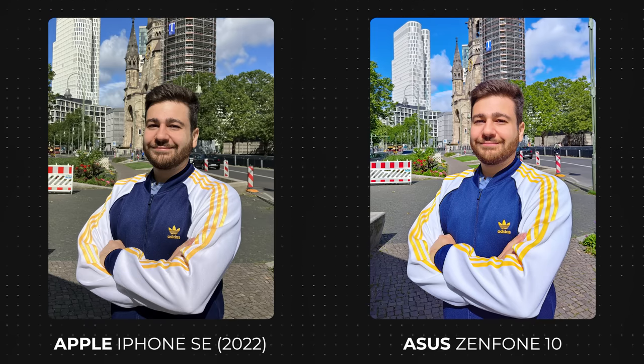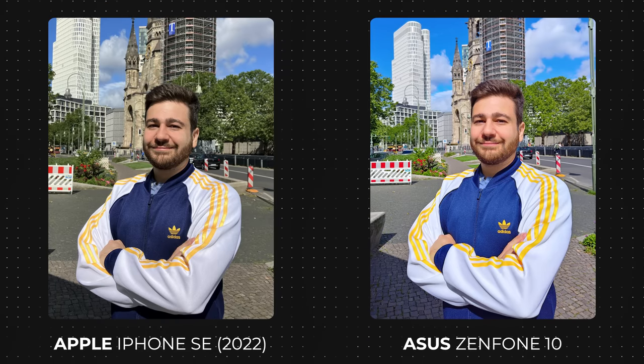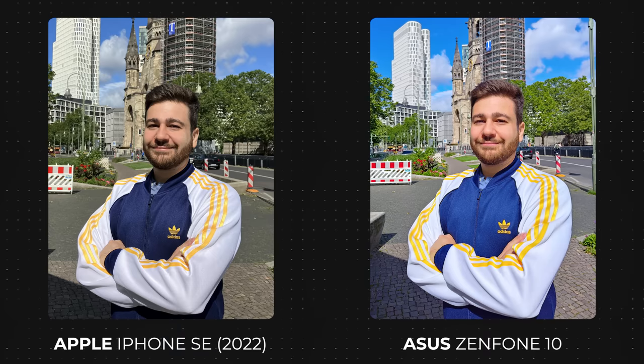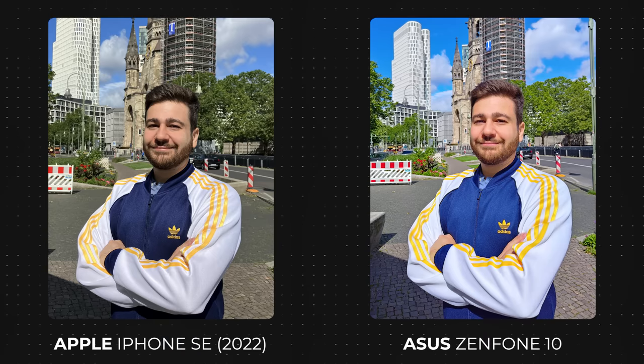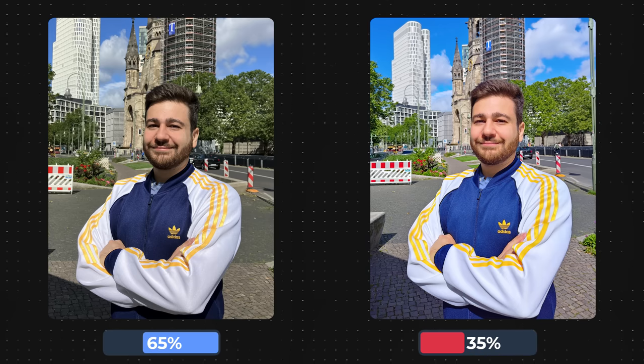Lastly in the first round, we have one of my favorite photos — I love the jacket I have on, as the colors represent my favorite football team from Turkey. Fun fact: I bought it when we were shooting footage with our camera guy, as the weather was really cold and I had to walk into a store and buy something to wear for that day. Between these two, there were a lot of votes, but the Apple iPhone SE 2022 will be the one to overtake the Asus Zenfone X, rounding out the first round.